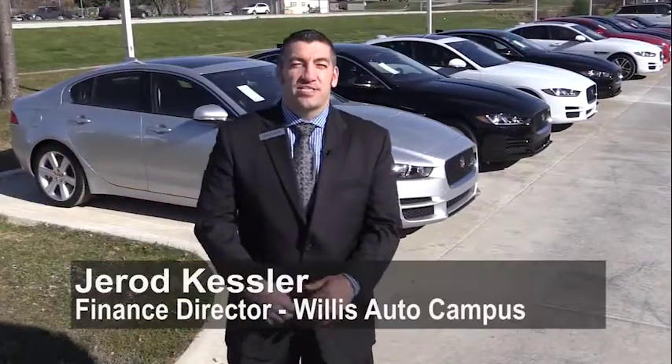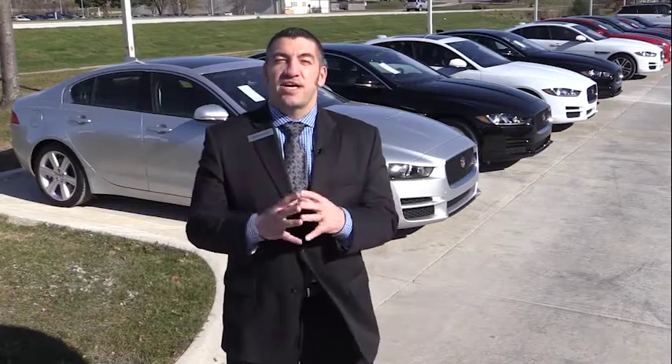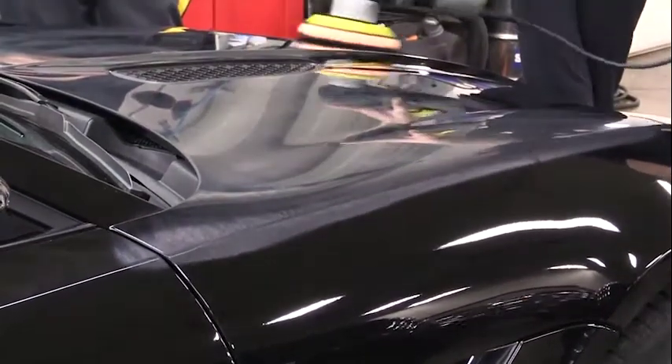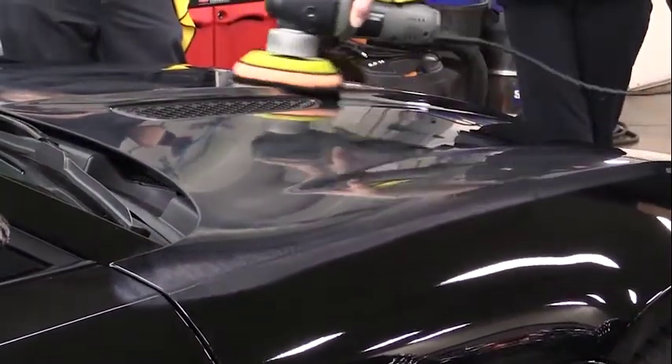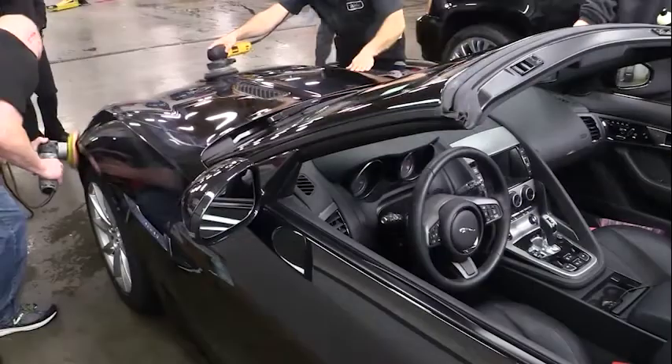Hello, my name is Jared Kessler. I'm the finance director here and I want to talk today about CELAJET aviation grade paint protection for your new or pre-owned vehicle. We're fortunate enough to offer aviation grade CELAJET at Willis Auto Campus — we are the only dealer in Iowa that has it, and it is a fantastic way to protect your investment.